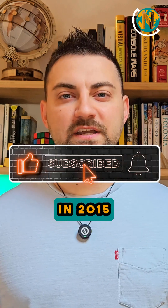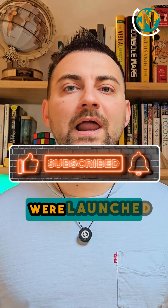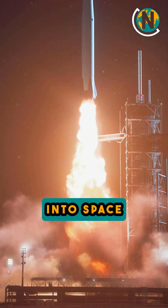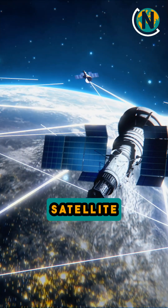Starlink started in 2015, and the first 60 satellites were launched in 2019. Since then, thousands more have been launched into space, making Starlink the largest satellite network ever built.